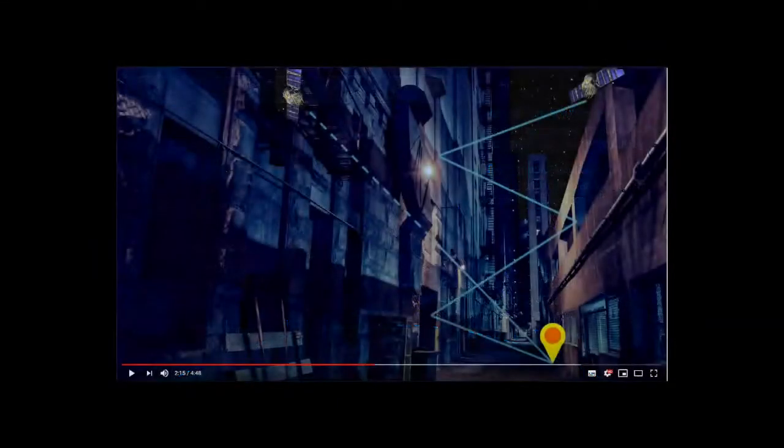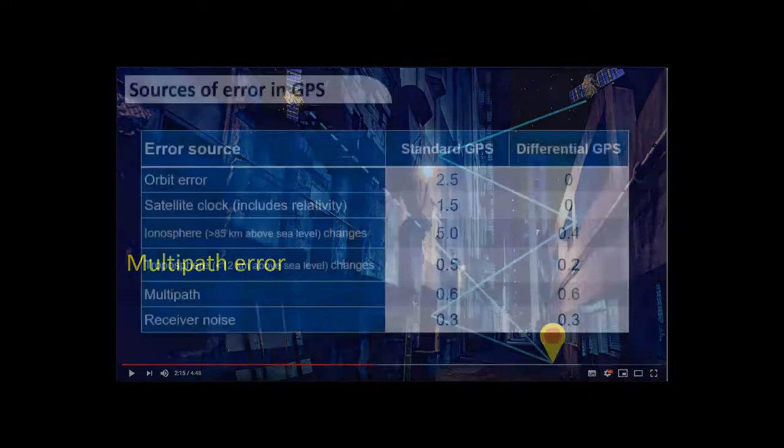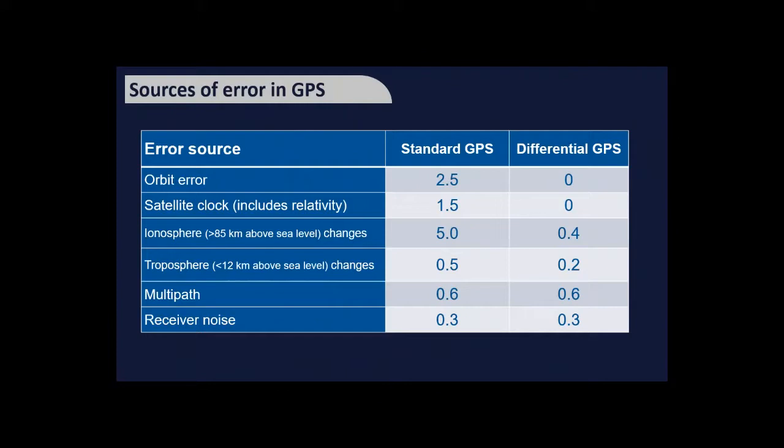Multi-path errors occur in urban environments where signals bounce off walls and obstructions, arriving slightly later than expected, which can confuse GPS units. The more satellites you can see and the more sophisticated your receiver's algorithms, the better you can correct for this. A summary chart shows typical error scales: orbit errors, clock errors, ionosphere (the biggest term), troposphere, multi-path, and receiver noise.